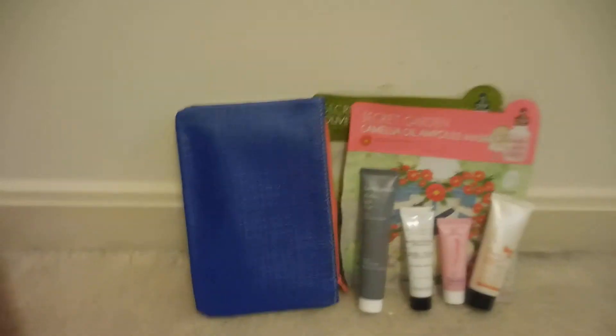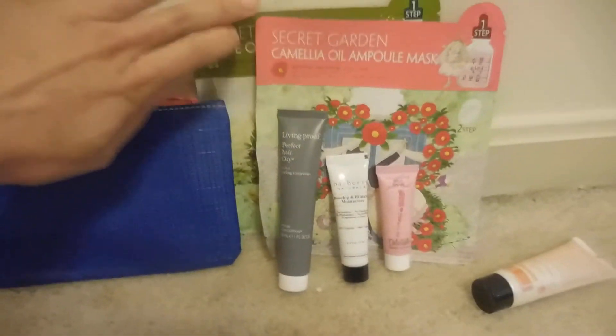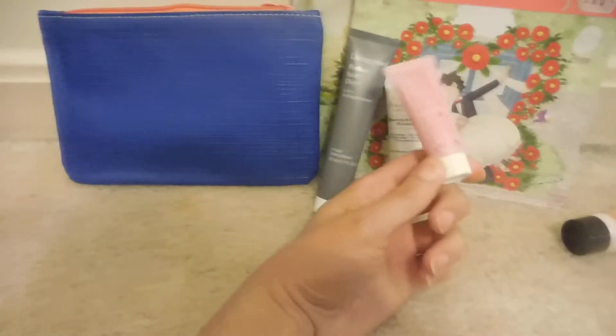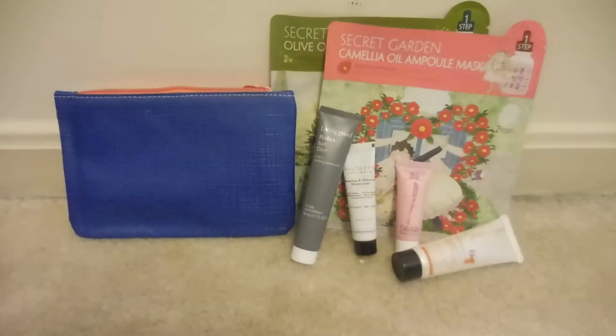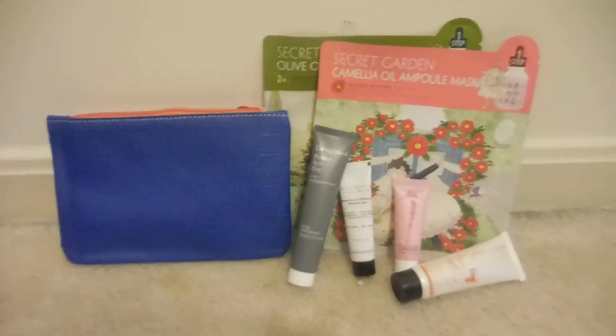So these are the items that came in the bag for $12 with free shipping. You got the bag, the two face masks, the Living Proof Hair Day Treatment, the moisturizer, the everything balm, and then the Intense Repair Hand Cream. It was $12 with free shipping from Ipsy's website. Thank you so much for watching.